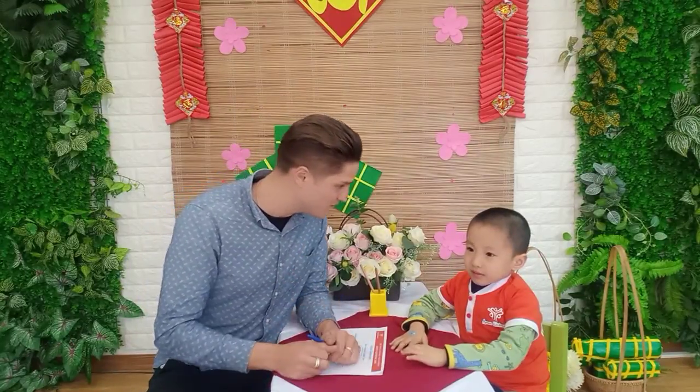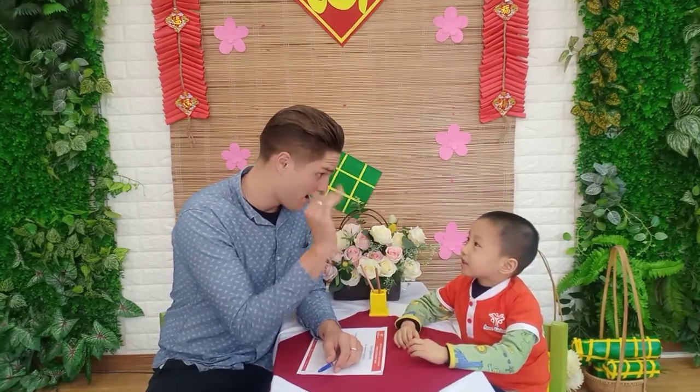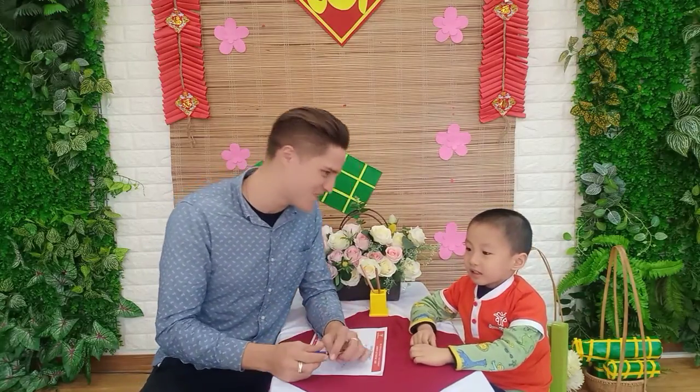Okay, hello. Hello. Can you say hello, Teacher Steve? Hello, Teacher Steve. And look over here. Okay, one more time. Look, look, look. Hello. Hello, Teacher Steve. What is your name?